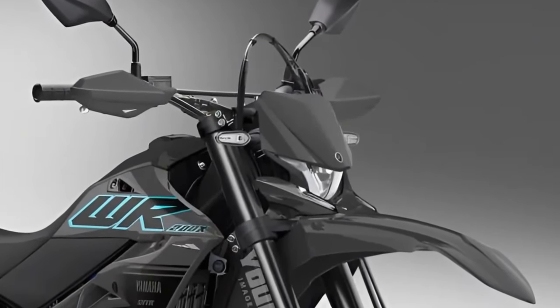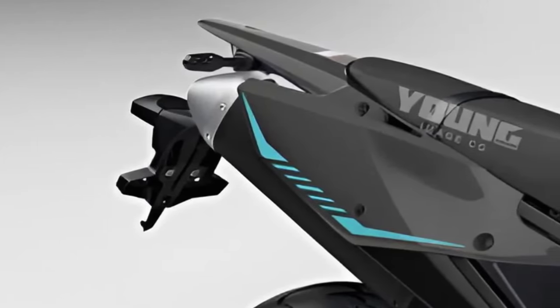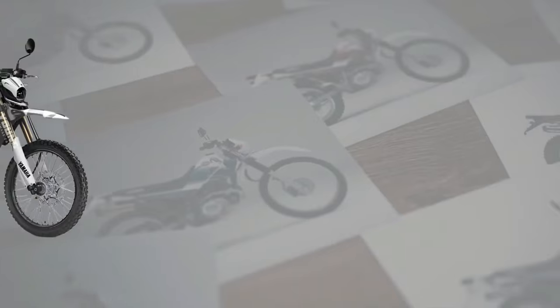The 2025 Yamaha Cero 200 is a versatile and capable motorcycle designed to conquer both urban streets and rugged trails with ease. Let's delve into the features and innovations that make this bike a standout choice for riders seeking adventure.